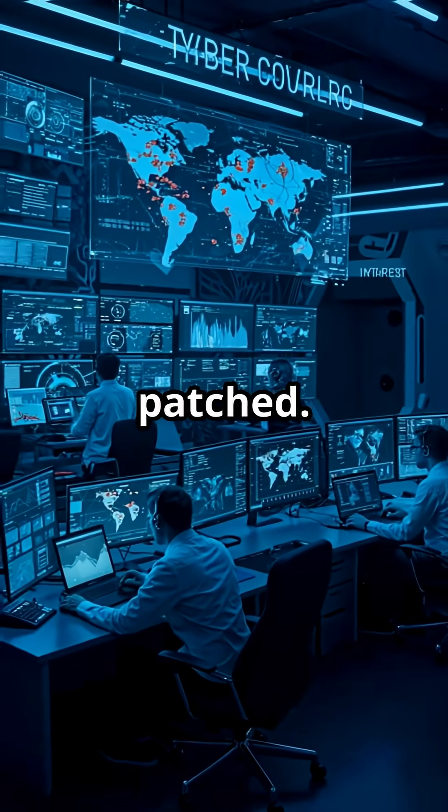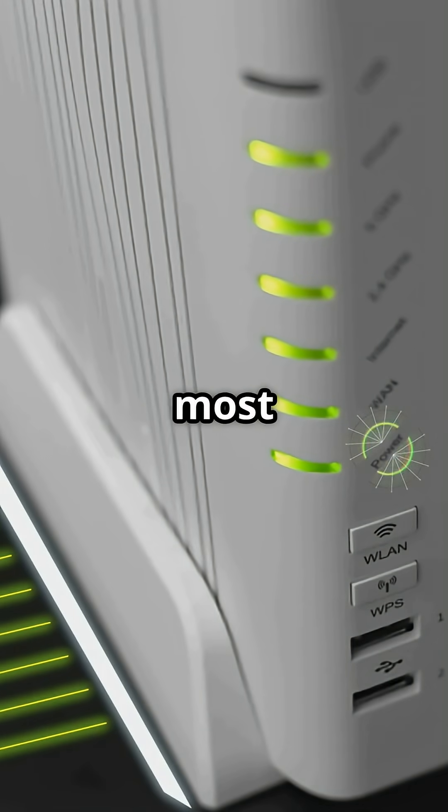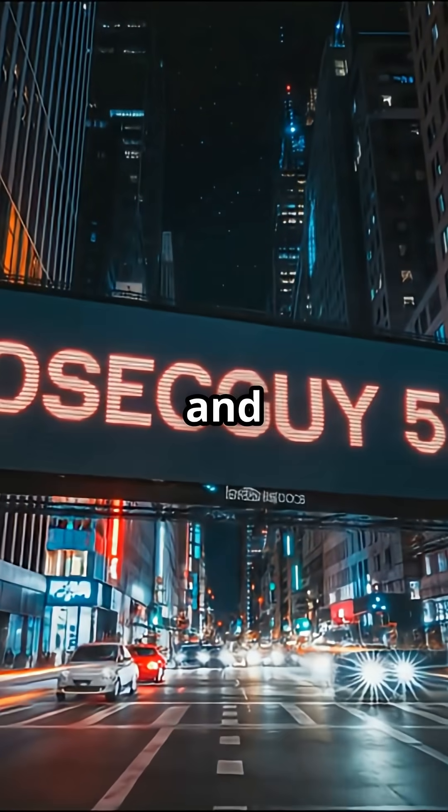Don't wait — these holes won't get patched. Stay secure. Please like and subscribe to the Infosekai 5150 channel for the most up-to-date news and path forward. Don't forget to upgrade your gear and keep your network safe.